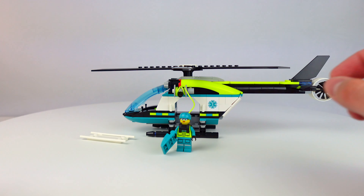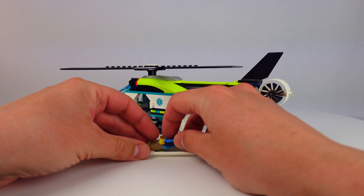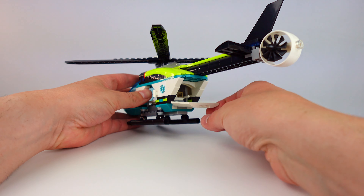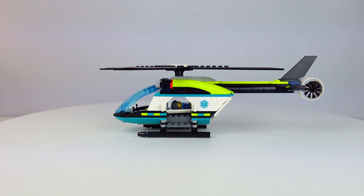Very cool. Getting a minifigure in and out of the back on the stretcher is super easy. You just push them onto there and they slide in on these little pre-built half tracks. The back closes up and he's secure.